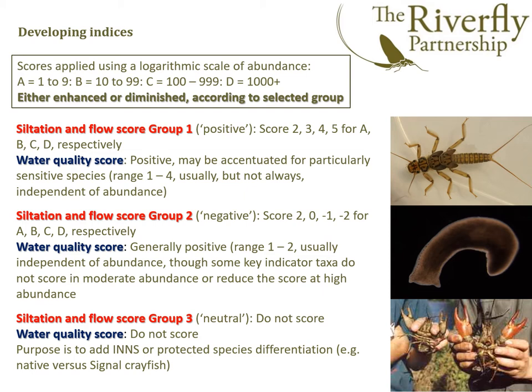And then there's the flow score group three. This includes crayfish — native and non-native — showing the difference between the two. The purpose is to add in detail on invasive species or protected species.